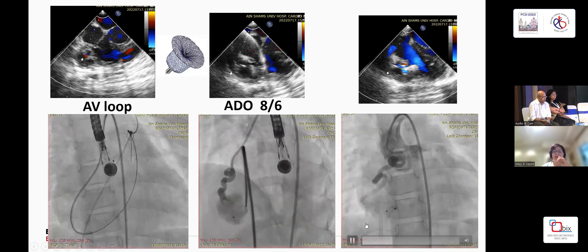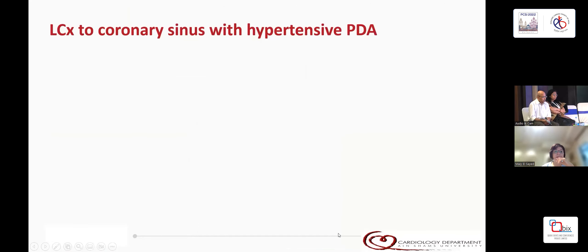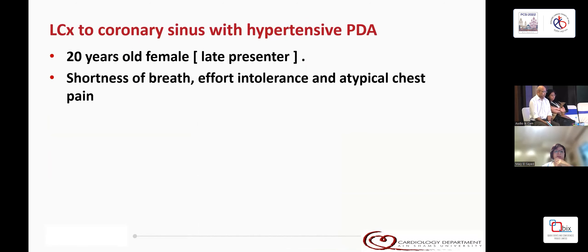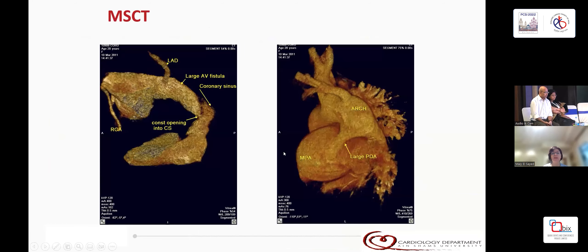Nowadays we use TEE when possible to guide our procedures because it really helps in positioning the device. Another interesting patient — a 20-year-old female late presenter who presented with shortness of breath on exertion and 92% saturation at rest. She had a systolic and early diastolic murmur, biventricular enlargement, a large PDA, dilated main pulmonary artery, RVSP of 90, and a coronary fistula from LCX was suspected. Multi-slice CT showed the large fistula into the CX and the large PDA.